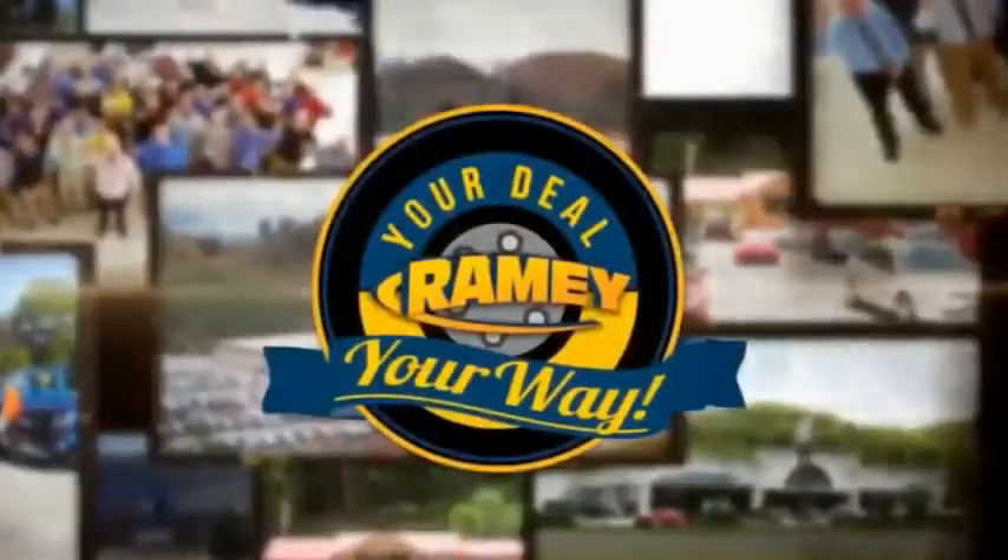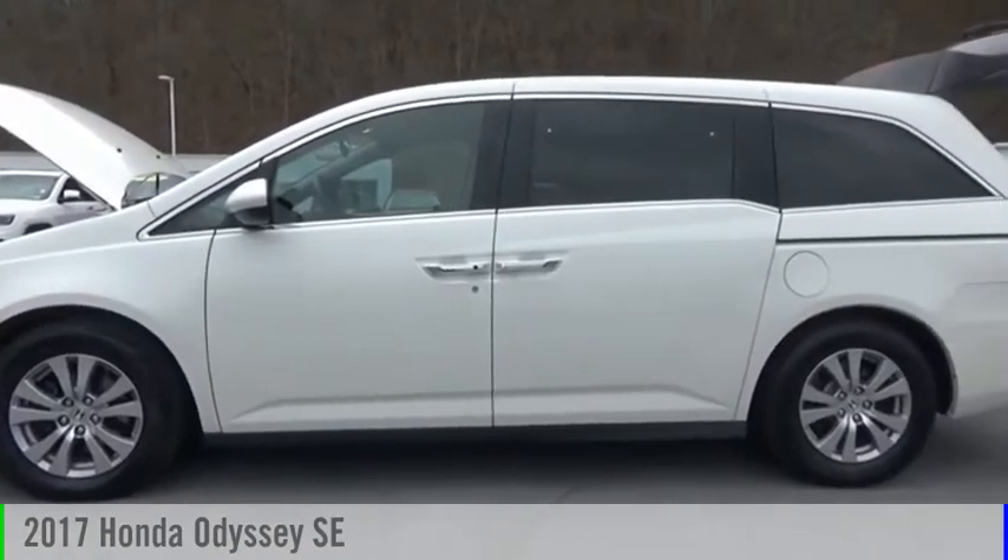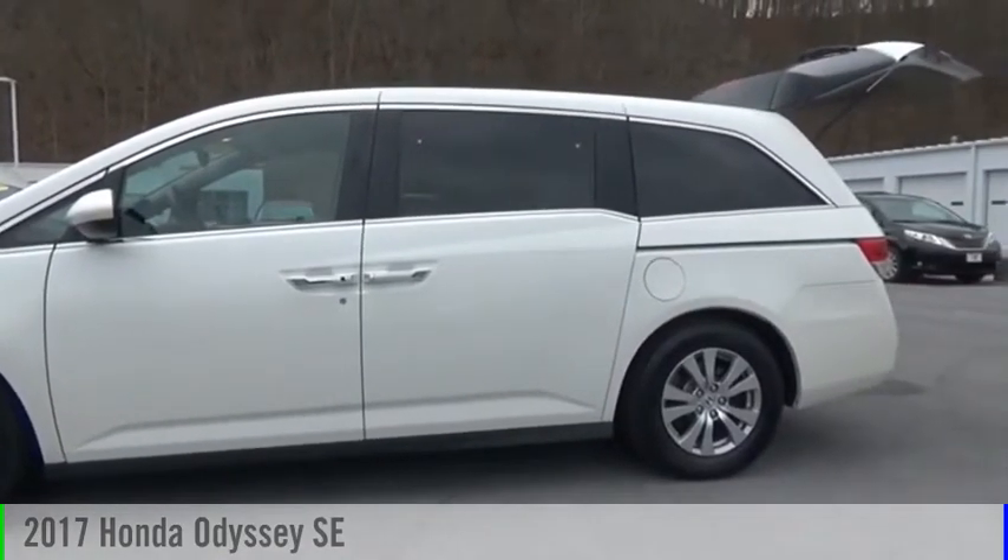Amy, it's your deal, your way. Looking for the right vehicle? Check out the 2017 Odyssey.